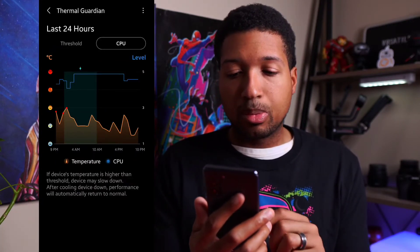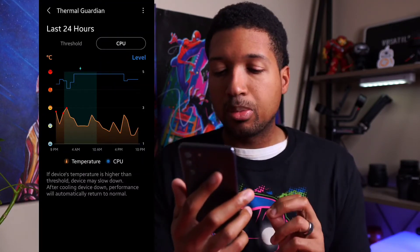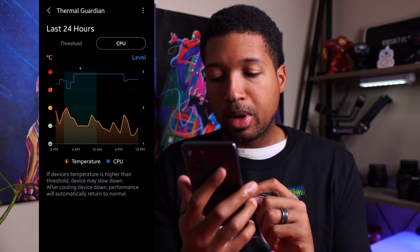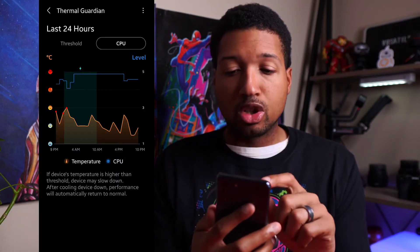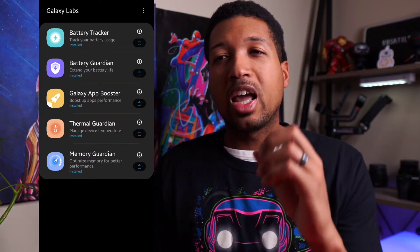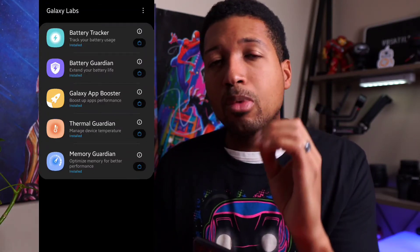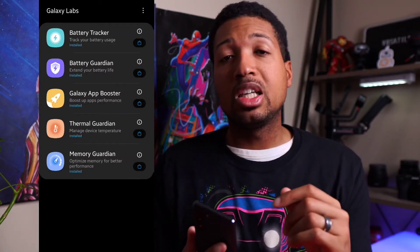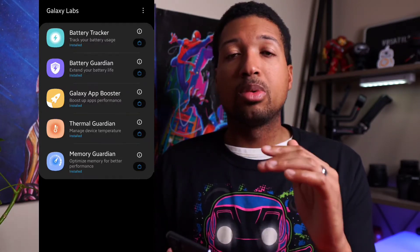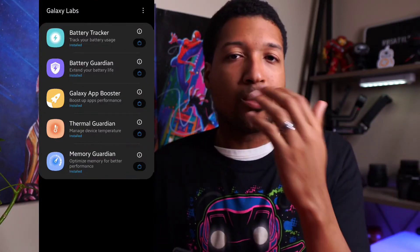If you check the CPU, it also shows you the same thing. If the device's temperature is higher than the threshold, the device may slow down. After cooling down, performance will automatically return to normal — so it still runs smart and it's not going to allow you to just burn up your phone. The Thermal Guardian is not available on the tablet, and that's because I believe it's for One UI 3.0 and above, or it might be 3.1.